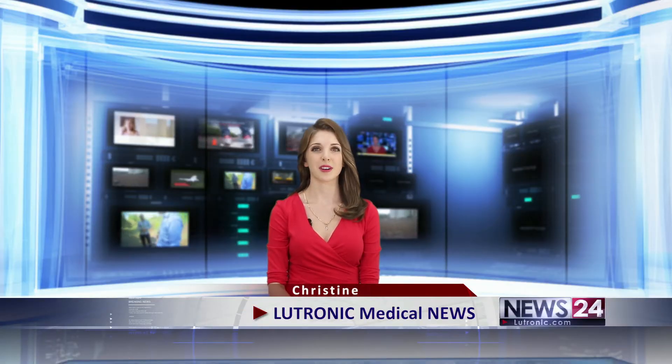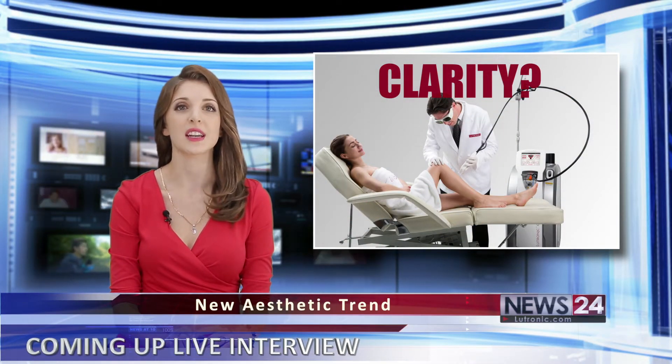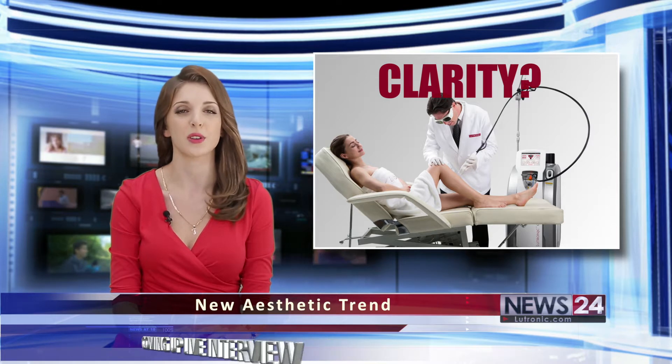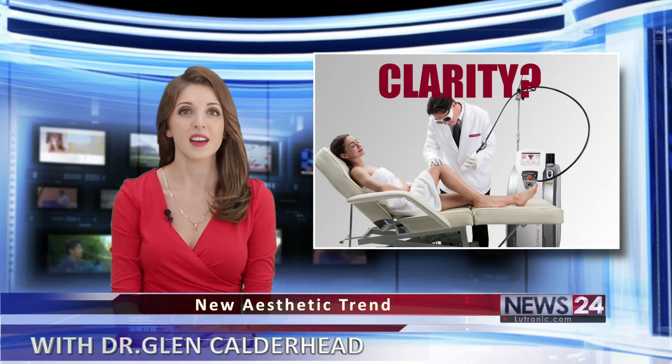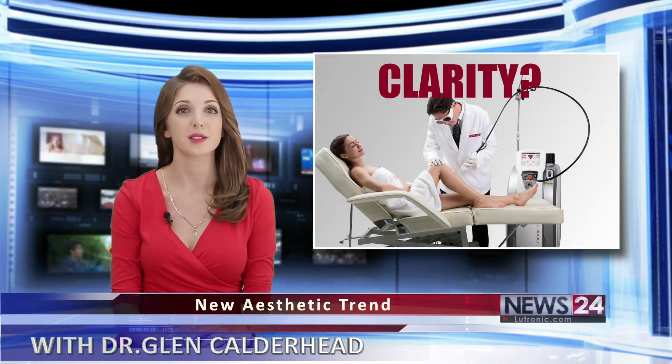I'm Christine and this is Lutronic Medical News. Recently various dermatological procedures using an FDA cleared device called Clarity are becoming popular among women. We will investigate what about Clarity attracts the attention of customers. Here with us today is Dr. Glenn Calderhood from Lutronic Corporation and he will tell us about Clarity. Nice to meet you Dr. Glenn.